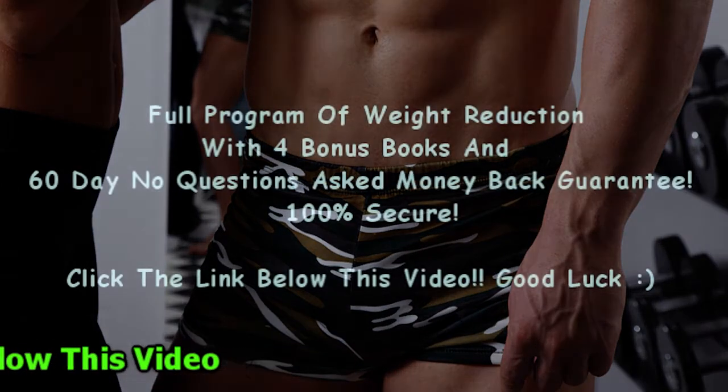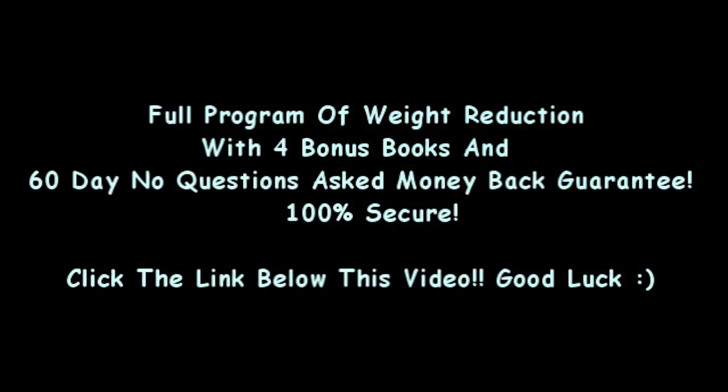Keep in mind all the amazing benefits that come with it. If you click the link below this video, you will see the best program to lose fat. This program helped me to have the perfect body, with four wonderful bonus books — try it before it's too late.